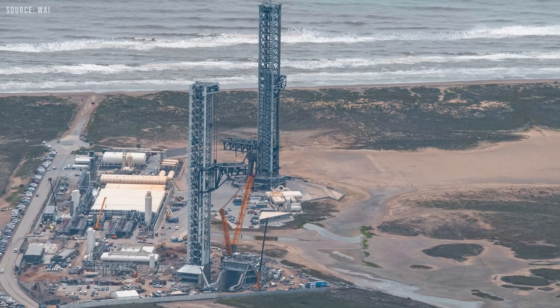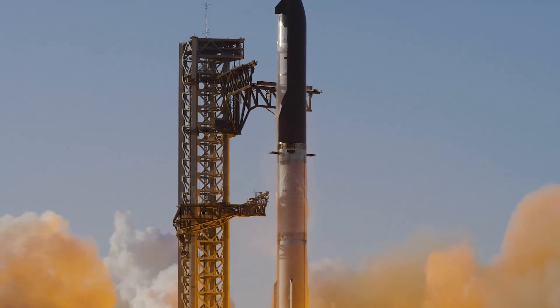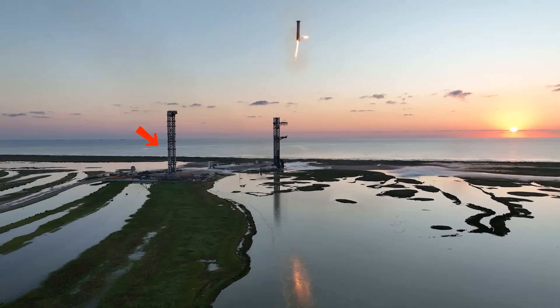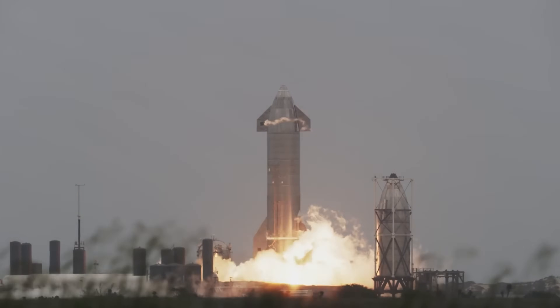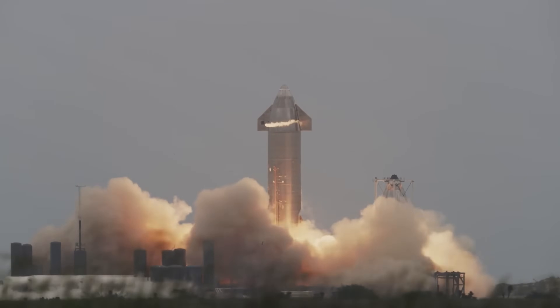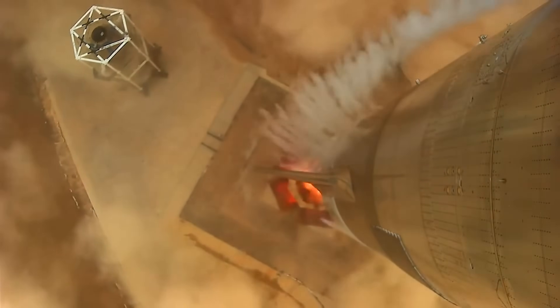How different will Pad B be compared to the current launch infrastructure, and will it be ready in time? Pad B at Starbase is the second launch pad at SpaceX's launch facility in Texas. It is being built on the site of the former suborbital launch pad, which served as the primary location for Starship's early suborbital flight testing.